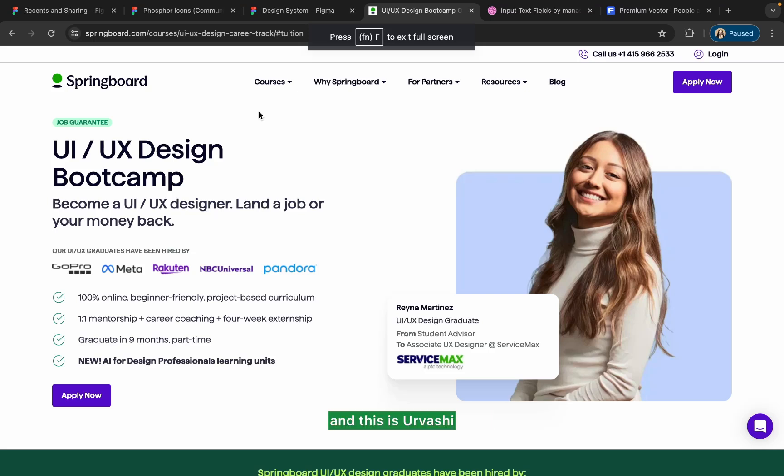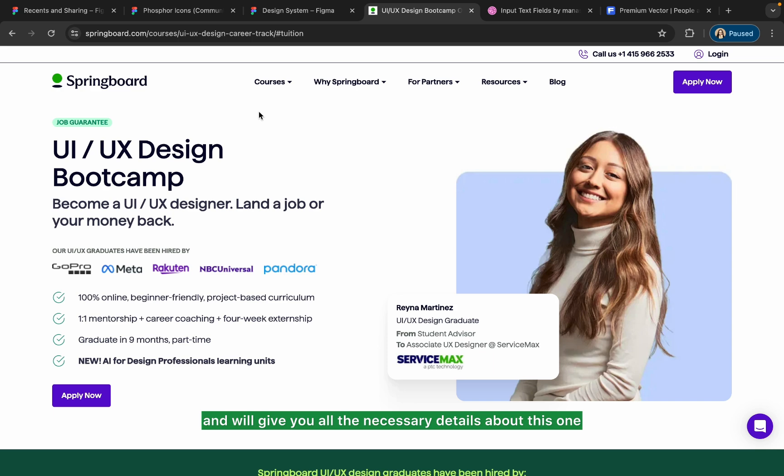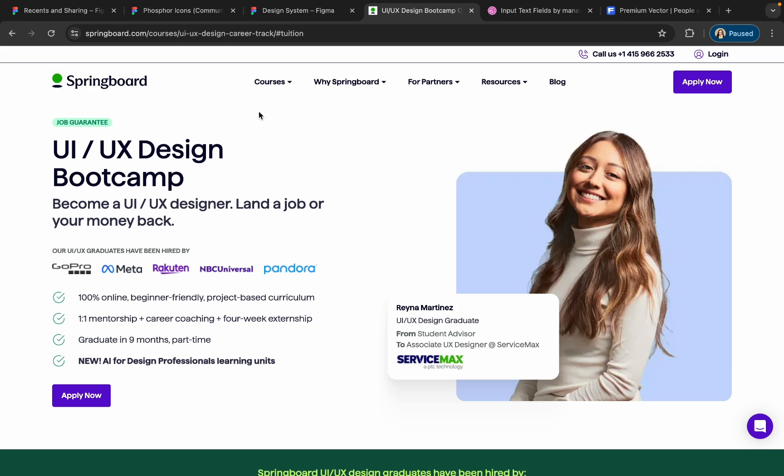Welcome back to my channel. This is Urvashi, and the goal of this video is to introduce you to the UI/UX design bootcamp that will give you a 100% job guarantee. I'll take you through this course and give you all the necessary details. I'll also put a link in the description so you can get $1,000 off this course by using the code Urvashi. So without any further delay, let's get started.